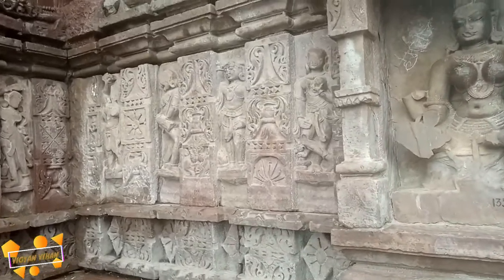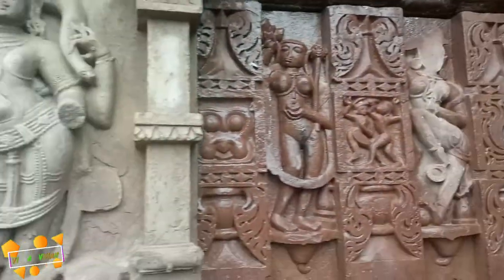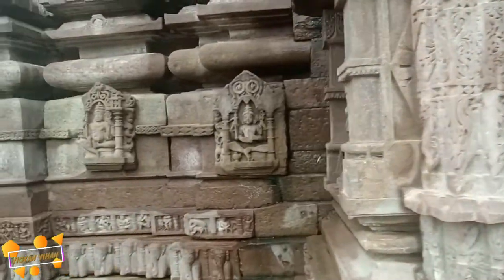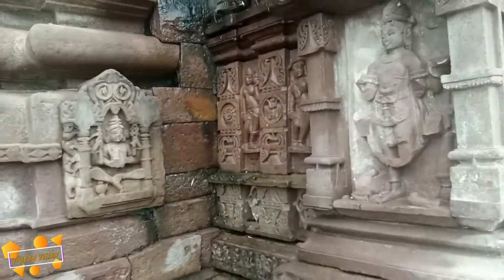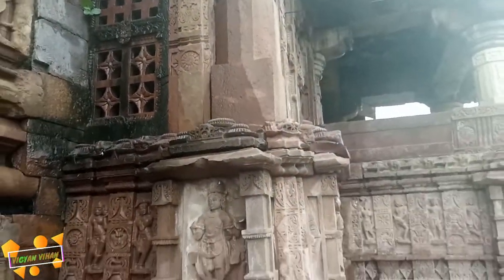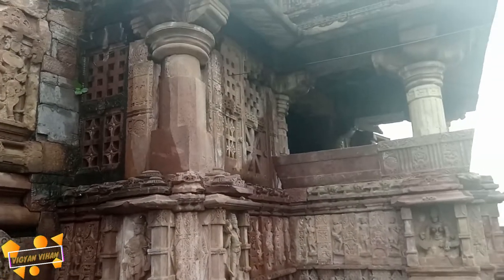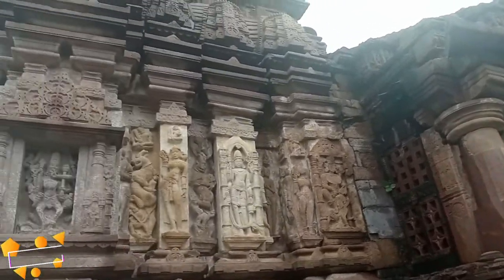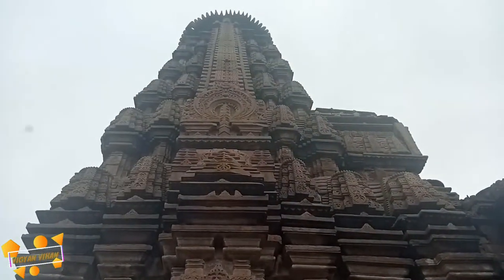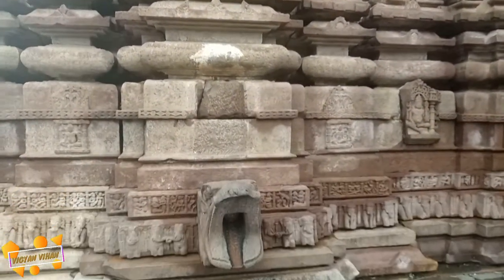The walls of the temple are carved with motifs of Hindu deities and various other themes. Interspersed with images of elephants are images of Shiva and Parvati, which form the chief subject of the engravings. Shiva and Parvati are depicted in various postures and surrounded by dancers, musicians, lesser gods, and animals.